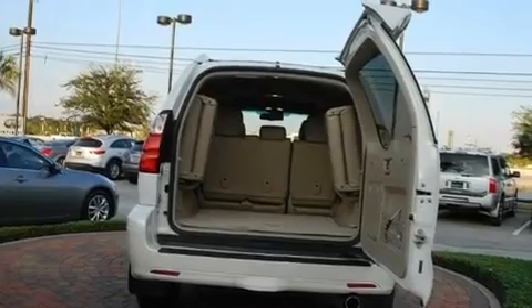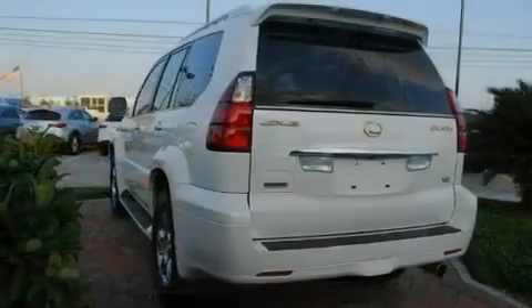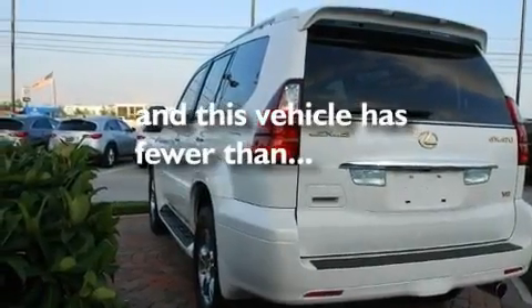Additional features include aluminum wheels, a low tire pressure indicator, heated side view mirrors, and this vehicle has fewer than 55,000 miles on the odometer.